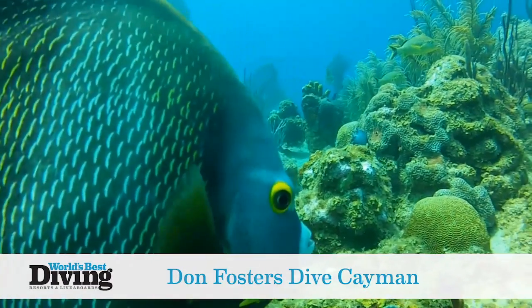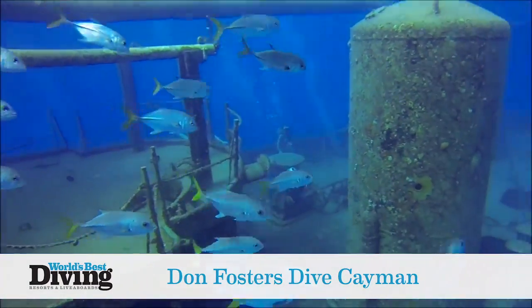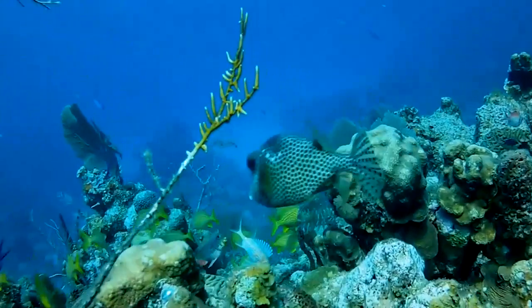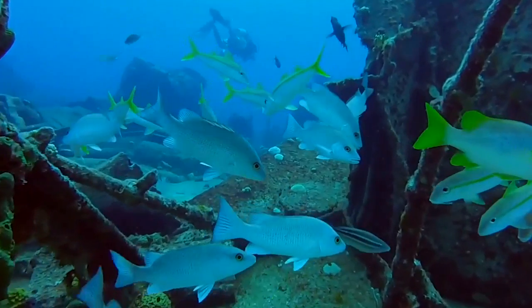It's no secret that the Cayman Islands is home to some of the world's best diving, and with 365 dive sites, there's one for every day of the year. With the island nation offering more than 100 feet of visibility, Grand Cayman is home to a five-deck shipwreck, some 500 fish species, and the famous Stingray City.